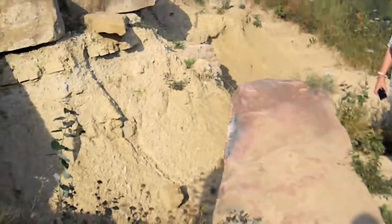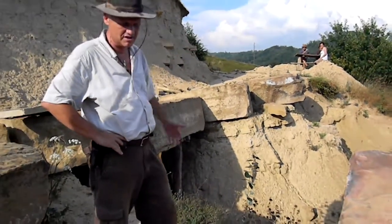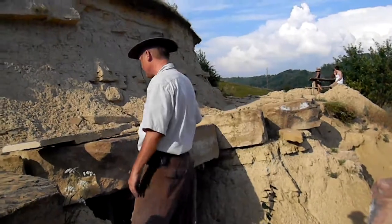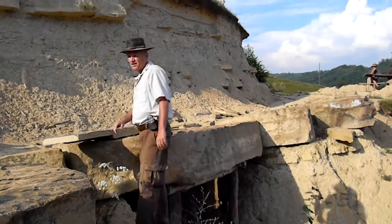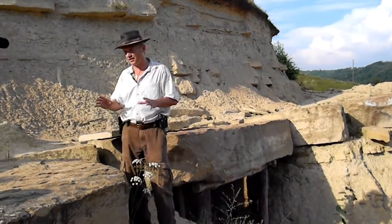And then we decided to start with the excavation. Soon after, we discovered this block, and then the others. This was a huge megalithic terrace.